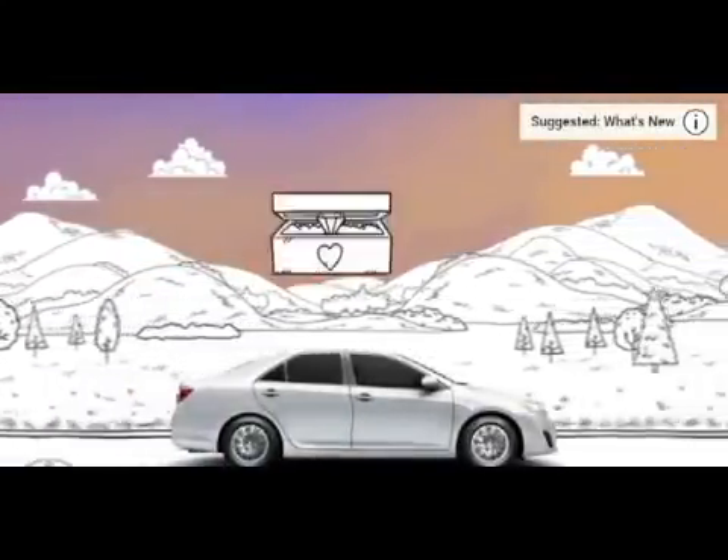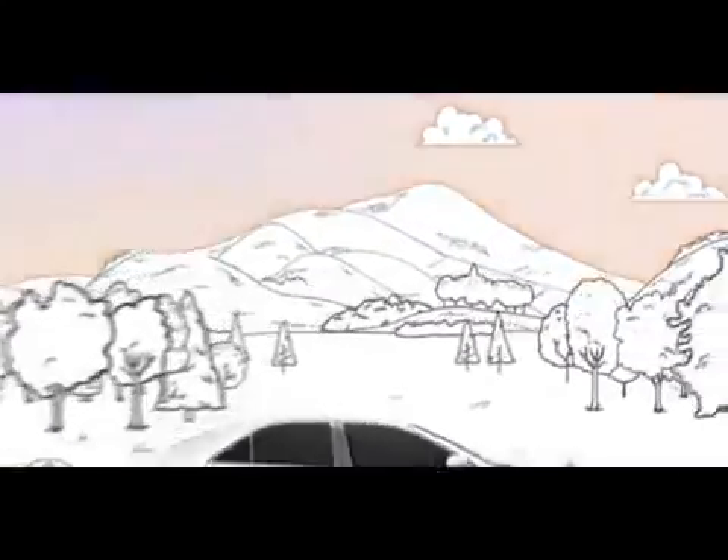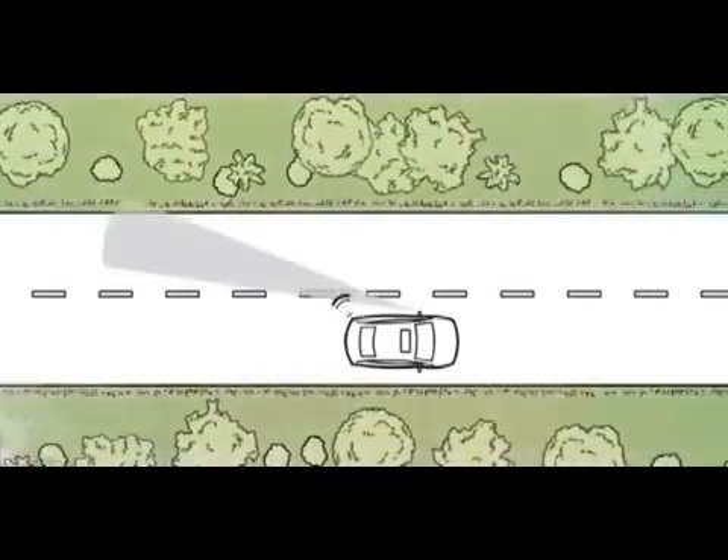Life is full of surprises. Some good and some not so good. It's why Toyota developed the Blind Spot Monitor.